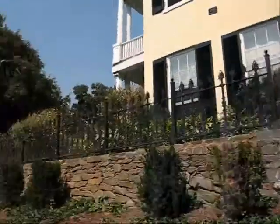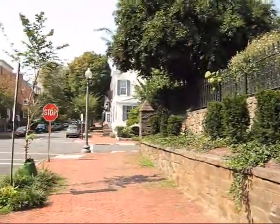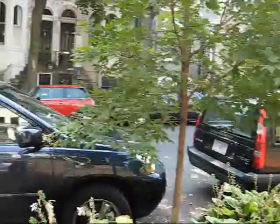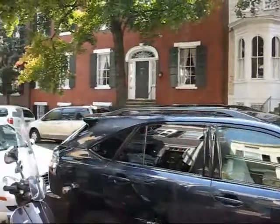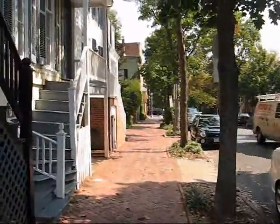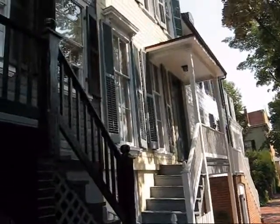Beautiful homes to the left. Of course, you're in the heart of Georgetown, just one block up from M Street and not too far from Washington Circle and the Foggy Bottom area.